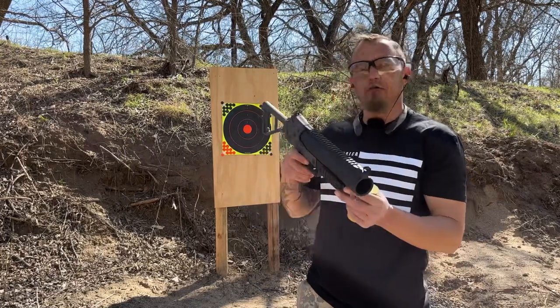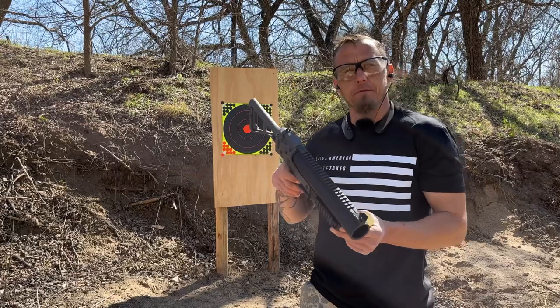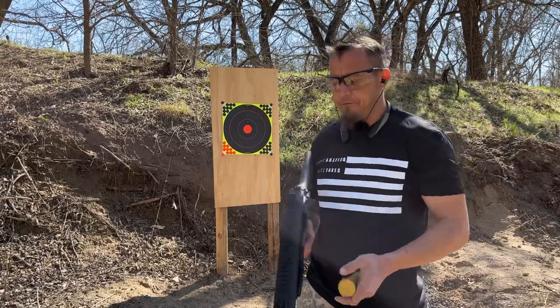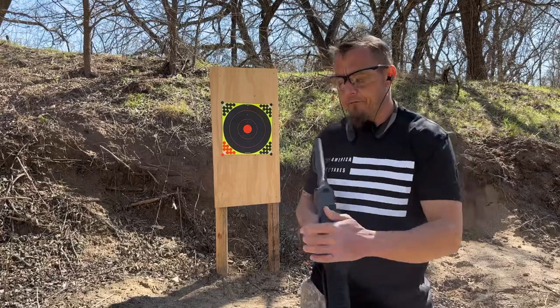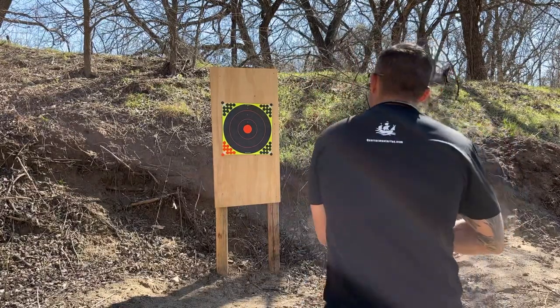I've got one all loaded up and we're going to be shooting it out of the B&T 37 millimeter flare launcher. Get her opened up, load her up, lock her down — she's off safe. Let's fire and see what she does.